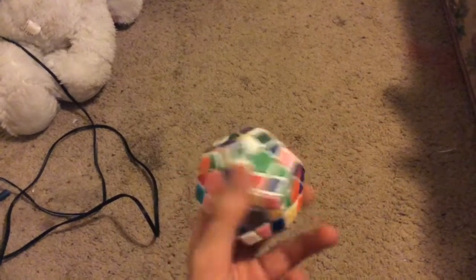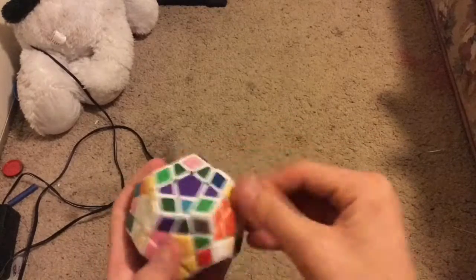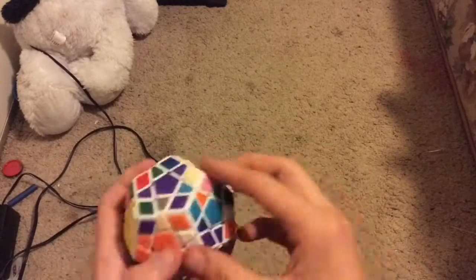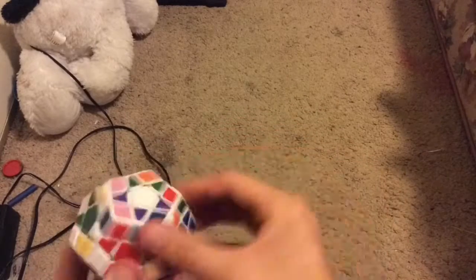All right, now on to the time-lapse solve. There we go. That was a long time to solve. For you guys it's not going to be super long.